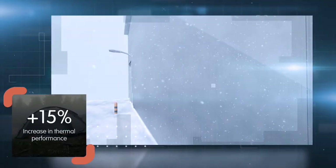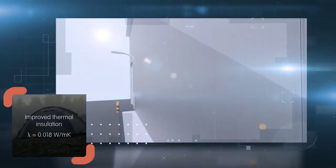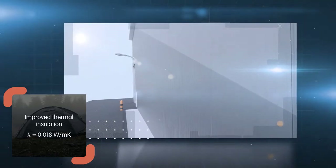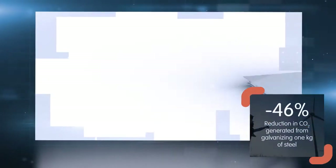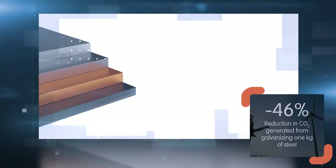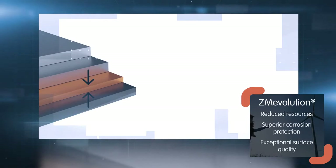Enhanced thermal performance for improved insulation, reflecting our commitment to reduce the environmental impact of construction. Our ZM Evolution galvanized coatings drastically reduce CO2 emissions by offering incredible lightness and superior corrosion protection.